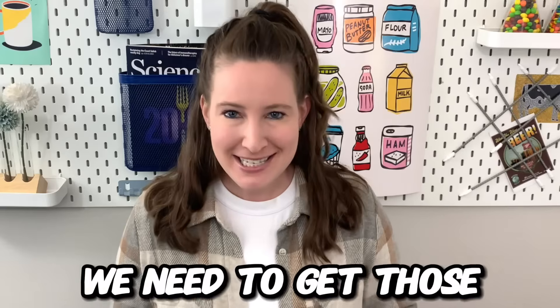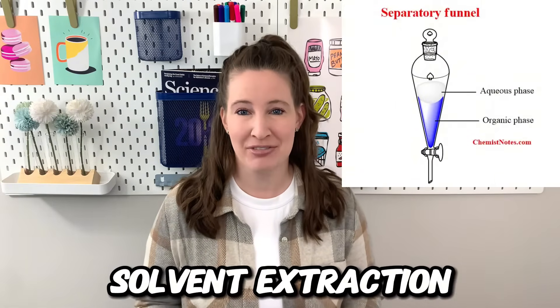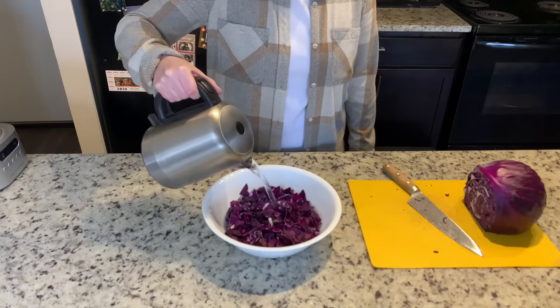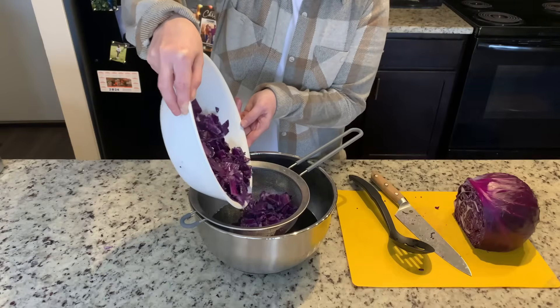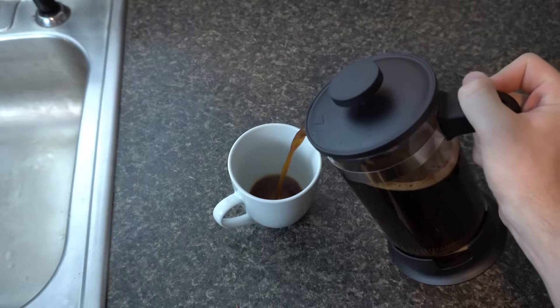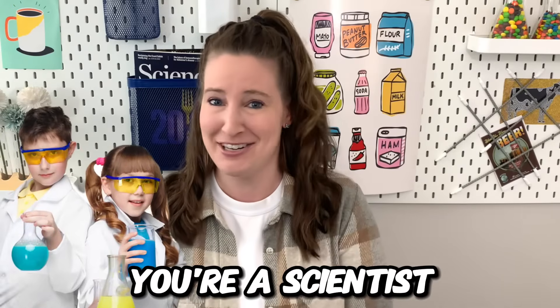First, we need to get those anthocyanins out of the red cabbage, and to do this we're going to do something called a solvent extraction. I know that sounds super fancy, but all I'm going to do here is pour boiling water over some red cabbage that I've cut up into tinier pieces. Since anthocyanins are water soluble, you can see they super quickly leach out of that cabbage into our hot water. Solvent extraction isn't anything very complicated — in fact, you do this whenever you make coffee or tea. So basically, you're a scientist and you didn't even know it.